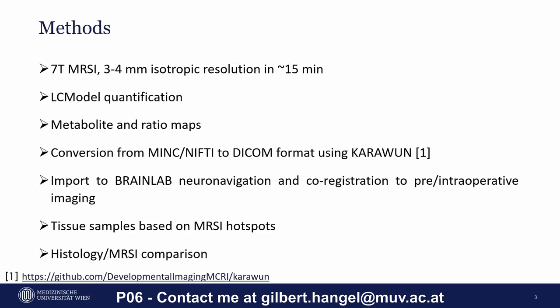To this end, we will acquire high-resolution 7 Tesla MRSI together with morphological imaging. After LC model quantification, the resulting metabolite and metabolic ratio maps will be converted back from MINK and NIfTI to DICOM standard using the freely available software tool CARABUN, which I highly recommend for this purpose.